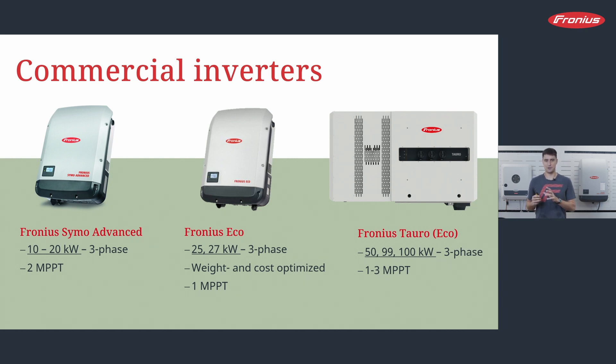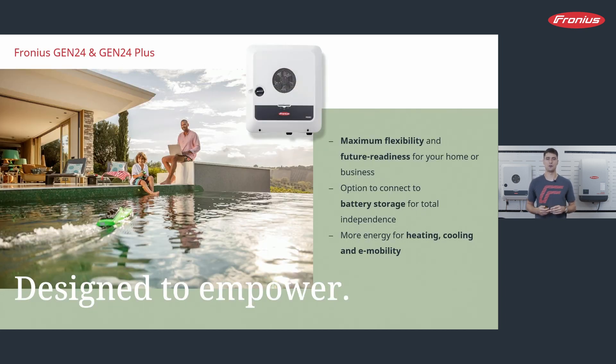Our newest inverter series is the Fronius Gen24 and Gen24 Plus. The 'Plus' stands for hybrid inverter — those inverters are compatible with batteries and offer backup solutions. The Fronius Gen24 without Plus is the successor to the Snap Inverter series, which will run out as the Gen24 follows. The Gen24 is not a hybrid inverter, but it has a great feature: it can be upgraded anytime afterwards. So if customers are not sure they want a hybrid solution, they can first buy the Gen24, and later, if they get a battery, they can update it remotely.